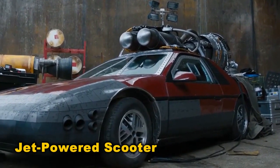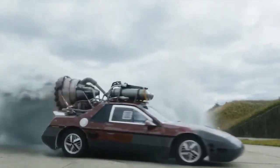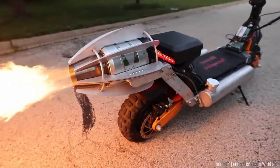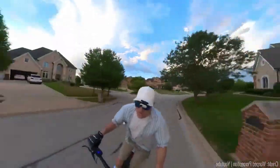Humans have a knack for attaching rockets to anything drivable in pursuit of speed. Case in point — this scooter with a genuine jet engine strapped to it. Witness the spectacle of this wild contraption spewing flames from the rear. But beware reaching 88 miles per hour — this is the stuff of time travel legends.